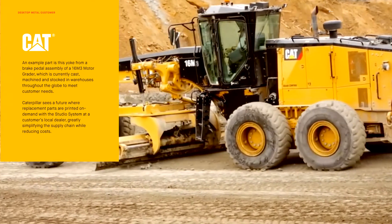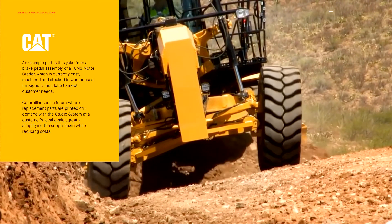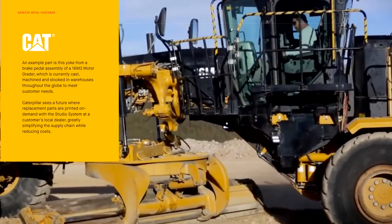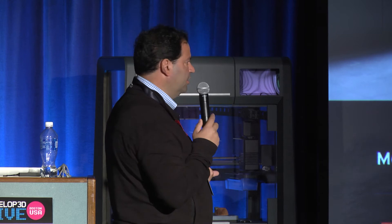We have a nice set of customers. Our partner Trimac is here and they have parts on display — one of them is from Caterpillar, a brake assembly component printed on this machine. It's a little over a kilogram in weight — a pretty beefy 4140 part. We also have a water wheel from a BMW DTM vehicle that will be part of a case study later in this presentation. Our partners at BMW are using that as a showcase part of the work we're doing together.